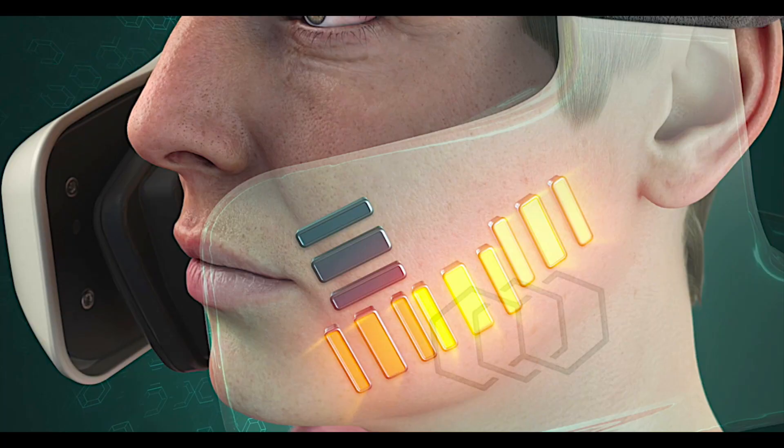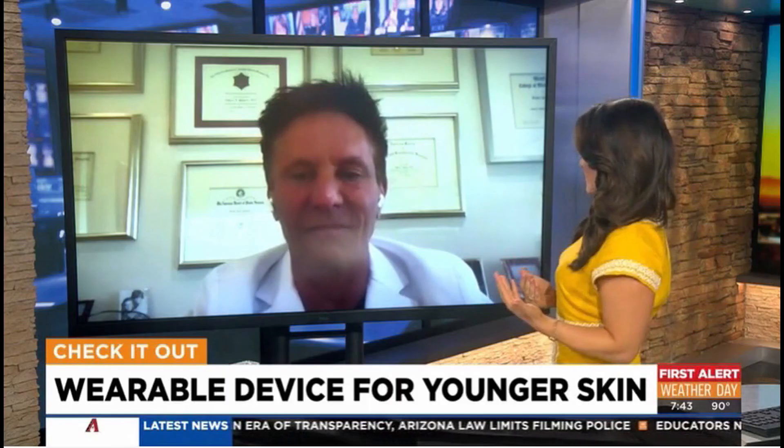I was just reading a little bit about this — some national articles about this treatment. Can you run us through how it works exactly?